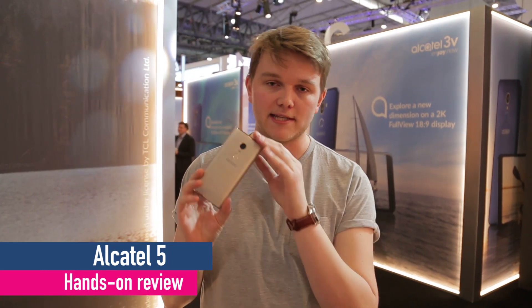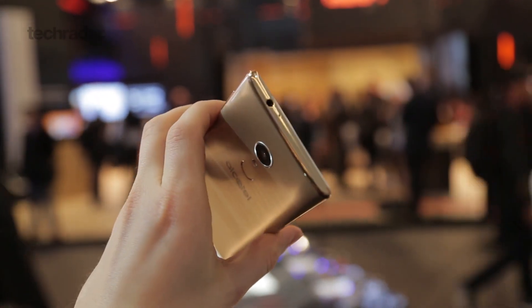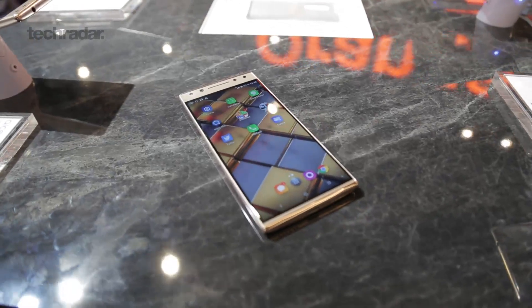Hey guys, I'm James and I'm here at MWC 2018 with the brand new Alcatel 5. This is one of about seven devices that Alcatel is showing off at the conference. This is the most premium and the most expensive out of all the devices, but it's not going to cost you as much as, say, a Samsung Galaxy S9, which also launched at the show.